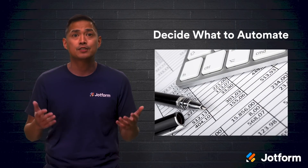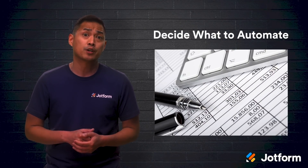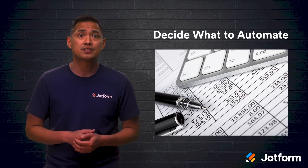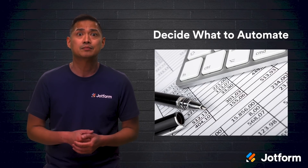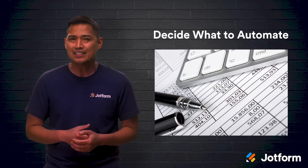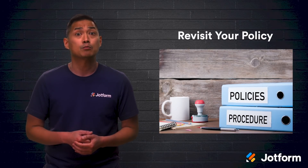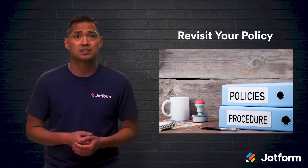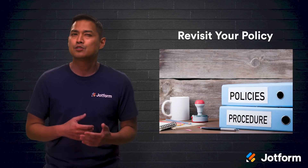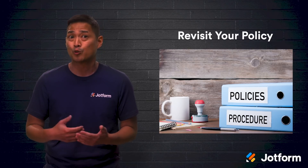First off, decide what needs automating. Maybe you track major expenses with a library of spreadsheets housed on your computer. Or perhaps your employees still print out expense reports and turn them in by hand. What would these processes look like if you were to ditch the paper and streamline the system? If your reports are being done manually, you're most likely following a pretty loose expense policy. Take the time to write your policy in clear language, so employees won't waste any time wondering if an expense will be approved or rejected.